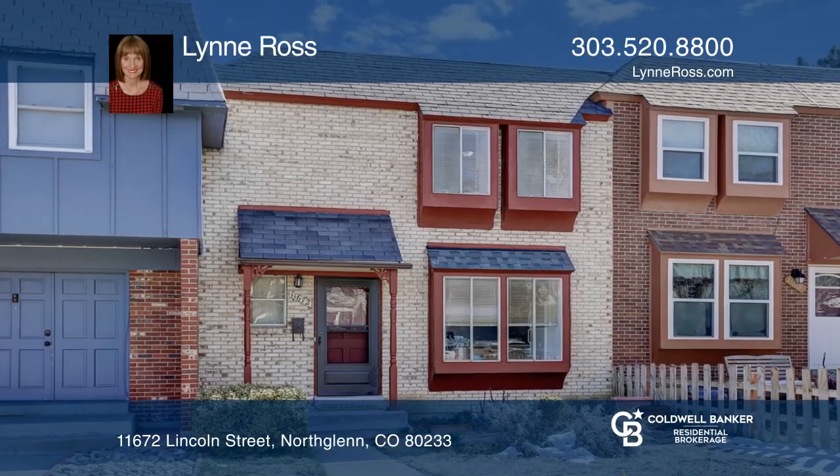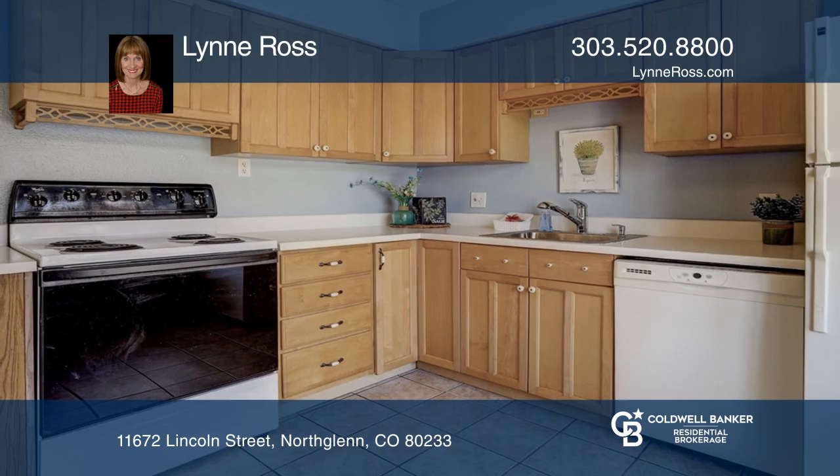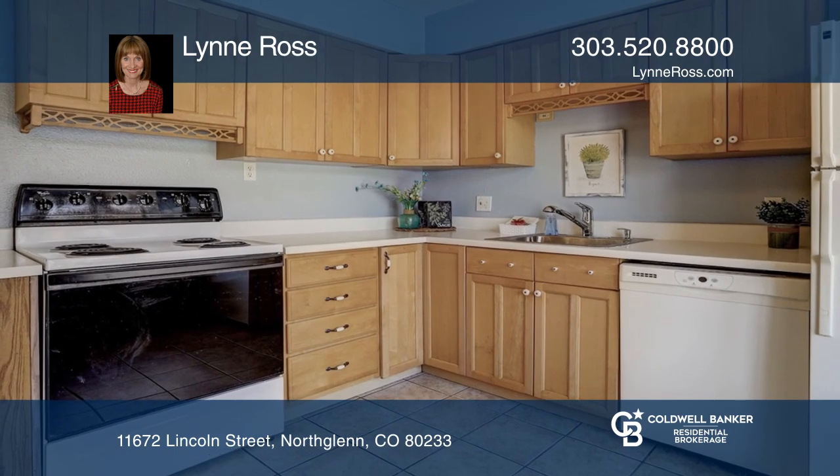Ideally located row house lives large with two bedrooms, two bathrooms, no HOA, and two dedicated parking spaces.